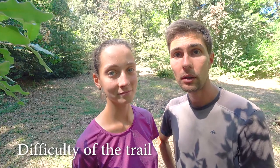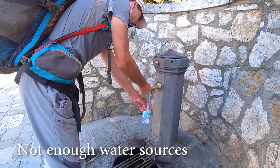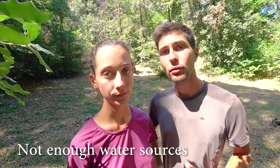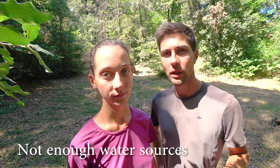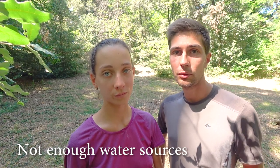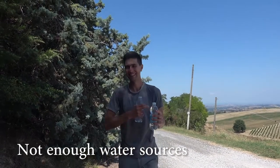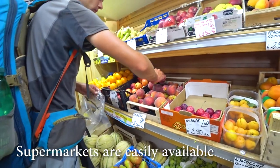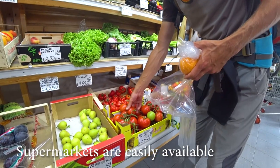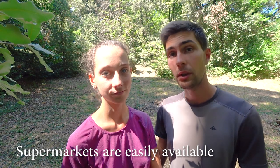If it wasn't for the hot weather it would be very easy to do. Water was another problem on the trail — sometimes we had to walk 10 kilometers without water fountains to resupply, so there are definitely not enough water fountains on the way. If you have GPS navigation, it's better to flag water fountains in advance so you can calculate how much water you need to carry. Sometimes we had to ask for water at private houses and people were fine with that. Food supplies are not a problem at all because every day you pass through villages and supermarkets so you can resupply easily.